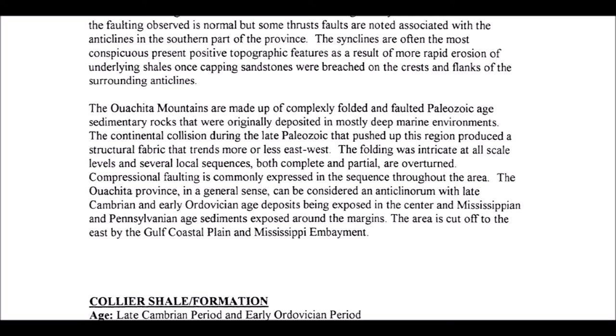The Ouachita province, in a general sense, can be considered an anticlinorium, with Late Cambrian and Early Ordovician Age deposits being exposed at the center, and Mississippian and Pennsylvanian Age sediments exposed around the margins. The area is cut off to the east by the Gulf Coastal Plain and Mississippi Embayment.